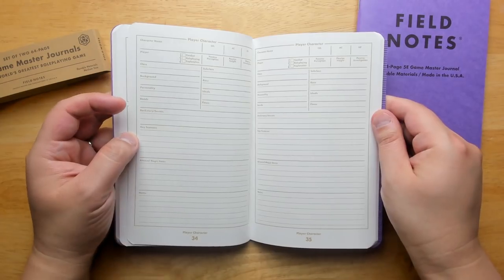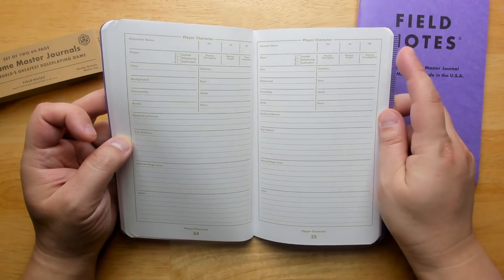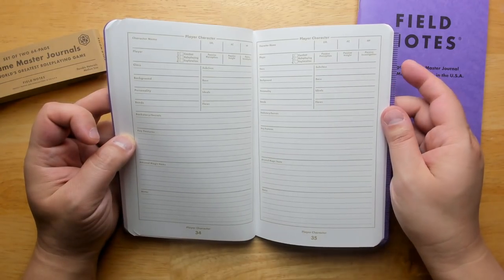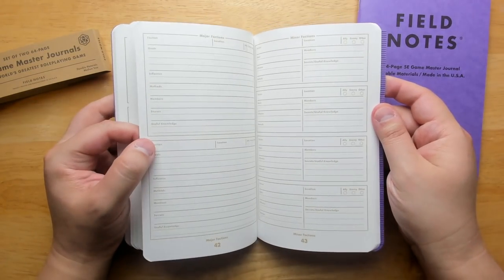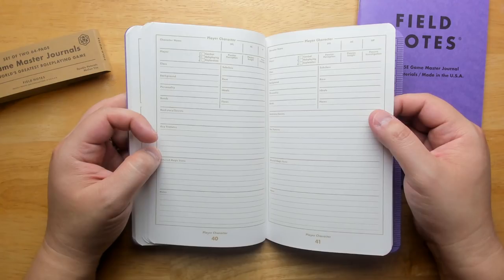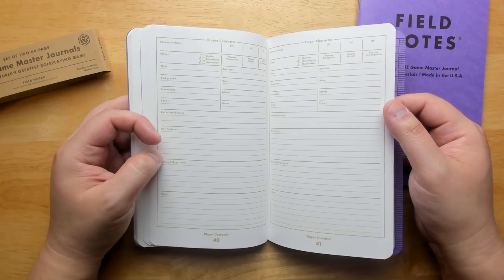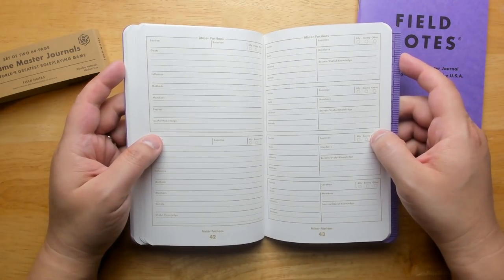Moving on from NPCs, we have a section for player characters — each person gets one whole page. There's passive perception, passive insight, and some basic stats you want to keep track of as a DM. There are eight pages for player characters, which is pretty 5E — the assumption that there's going to be a limited number of PCs. A typical party is like four, and if they get replacement characters they'll each get two, which would fill out this book. As opposed to old-school games where you'd probably go through more characters — those games assume characters will be more resilient.